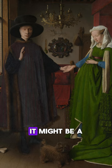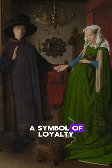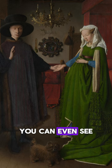Whatever the occasion, the details are incredible. From the fluffy dog, a symbol of loyalty, to the tiny oranges on the windowsill, a sign of wealth — you can even see the reflection of the artist himself in the back. Everything tells a story.